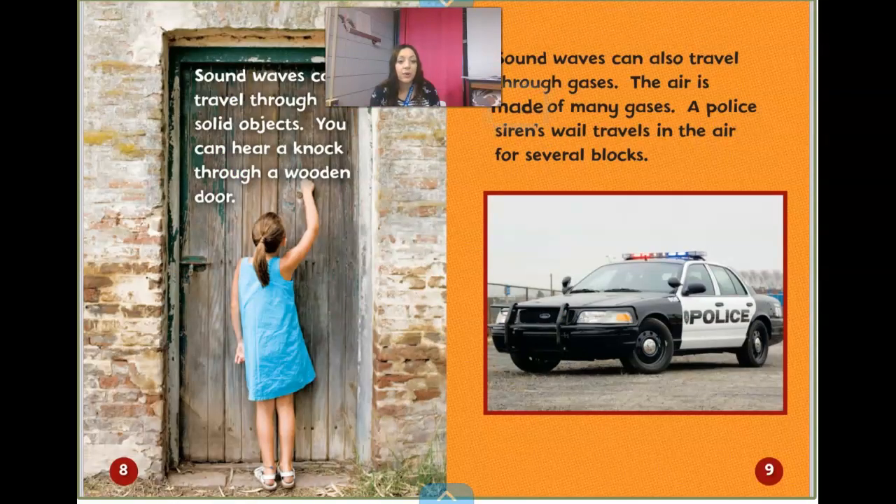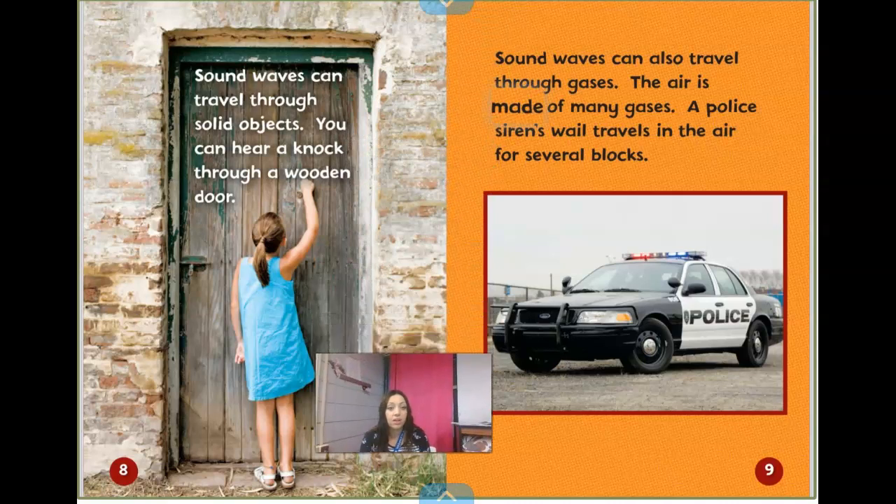Sound waves can travel through solid objects. You can hear a knock through a wooden door. Remember, that's different from light waves too — when we hit something opaque, that solid object, with a light wave, the light stops. It can't go through it — that's why it causes a shadow. Sound waves can travel through it. So for example, if you're sitting in a room, you might hear your parents talking in the other room, even through a wall or through a door.